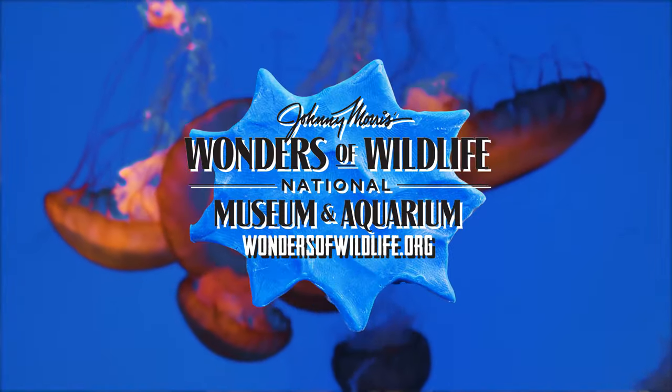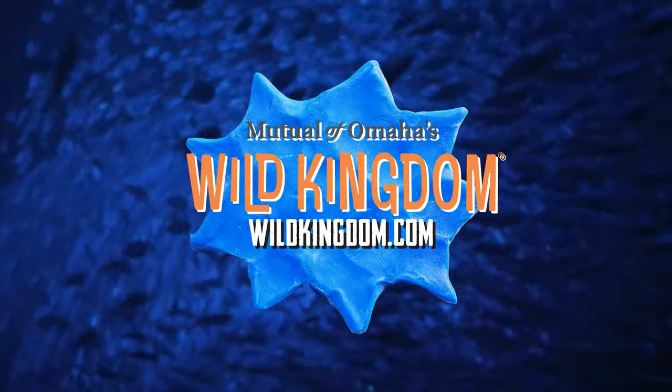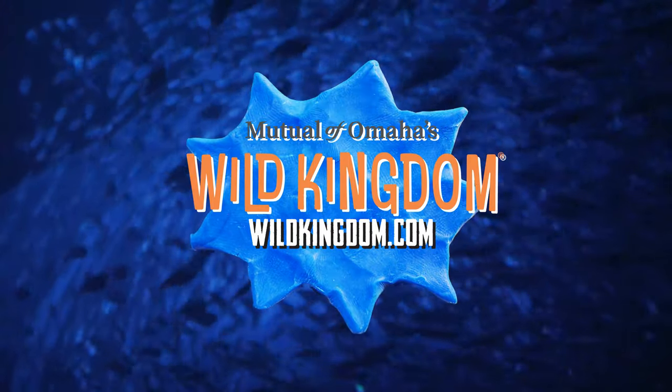If people want to learn more about us, they can go to our website, wondersofwildlife.org. We've certainly enjoyed our visit here. And if you want to learn more about Mutual of Omaha's Wild Kingdom, just go to wildkingdom.com.